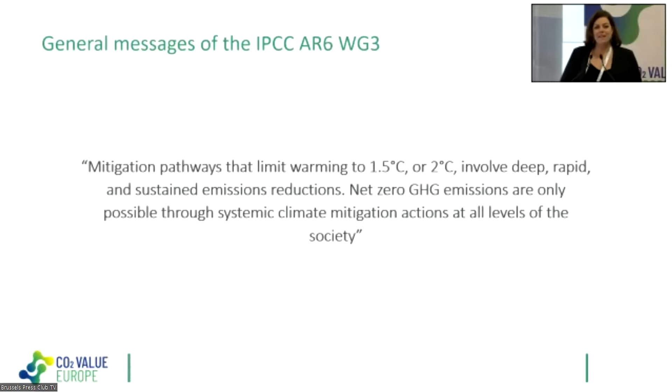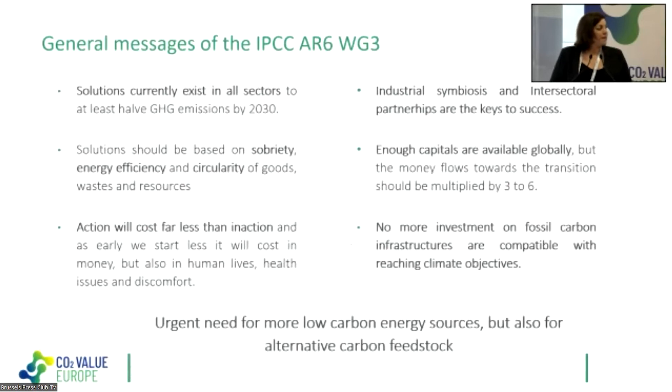Every tenth of a degree counts. The good news is that solutions currently exist in all sectors to at least halve greenhouse gas emissions by 2030, which is the ultimate goal. Solutions should be based on sobriety, energy efficiency, and circularity of goods, waste, and resources. Action will cost a lot of money, but it will cost far less to act than not to act, and the earlier we start, the less it will cost.